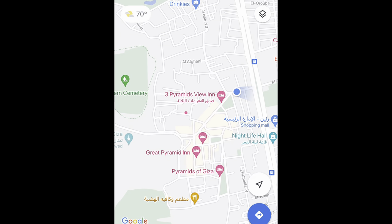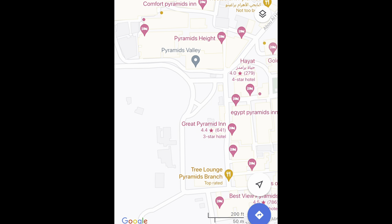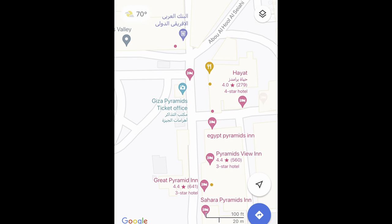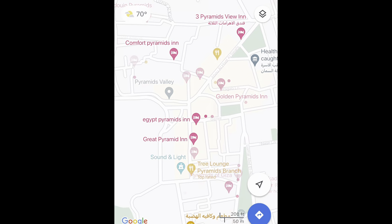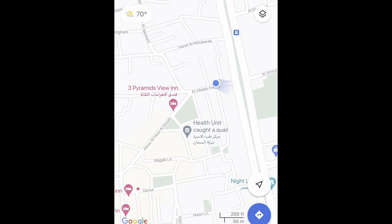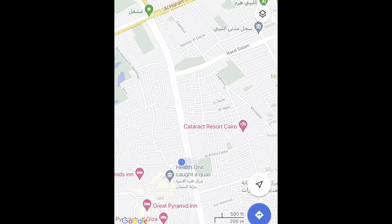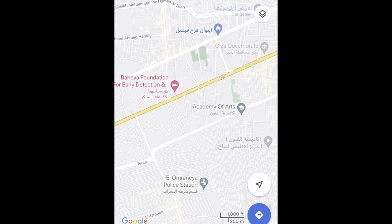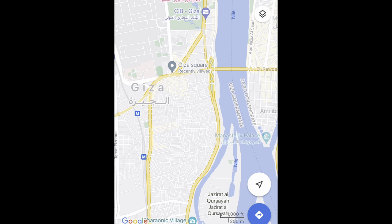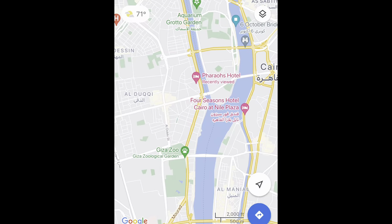The blue dot on the map shows where I'm at on the bus right now. I got on the bus after exiting at the Sphinx right around here. I walked along this road and got to this green triangle where I got on the bus. Now we're going to get up to Haram Street, take that all the way up to Giza, and then head north to Doi, where I will get out and get on the metro.